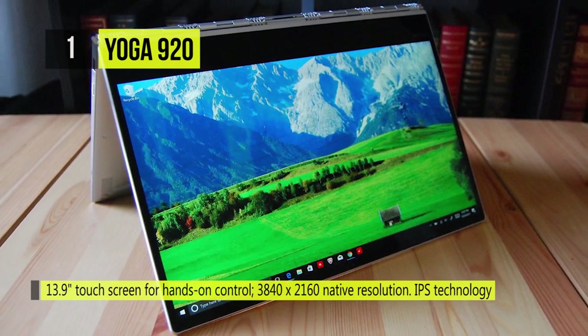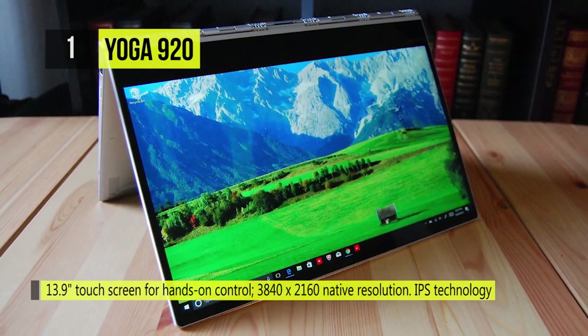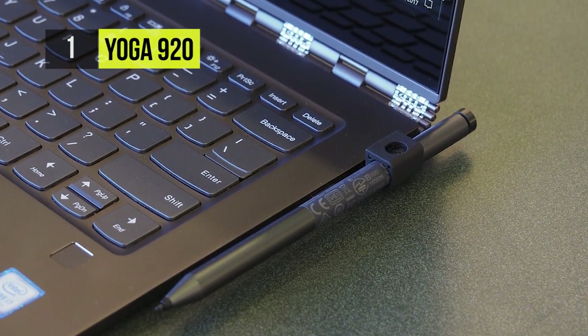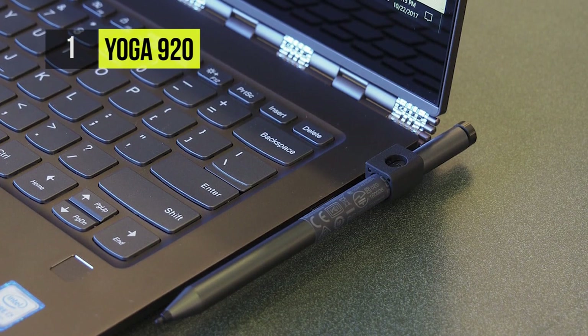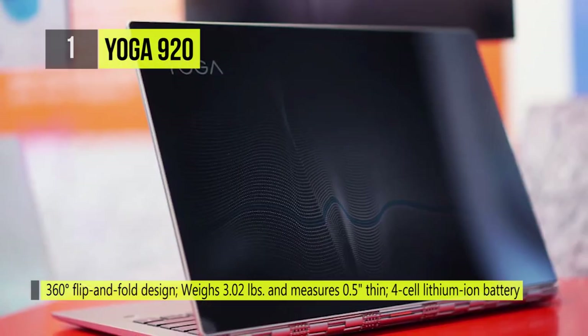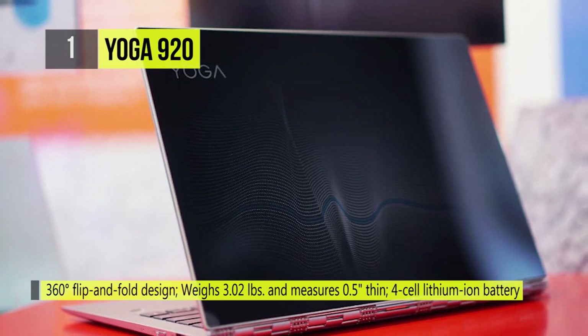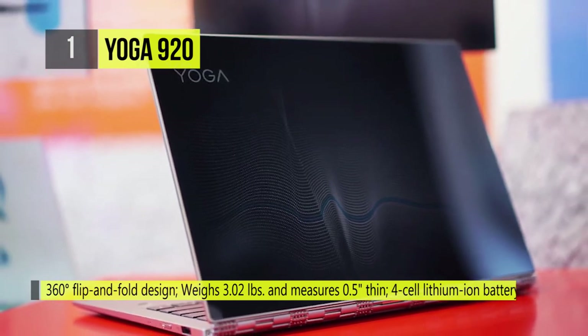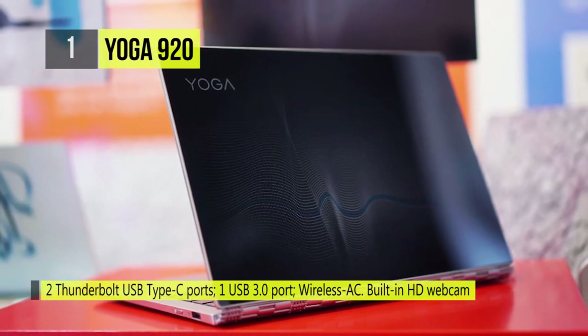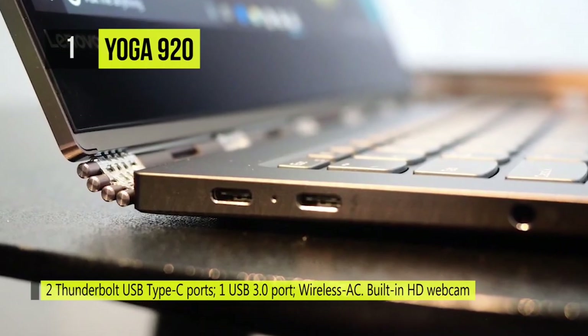Inside those bezels, you can choose from either an FHD or UHD display. Under that, you have the option to select from the latest Intel 8th Gen processors, all the way up to an i7-8550U. This can be paired with 8 or 16GB of memory. It has two USB-C ports, a headphone jack, and a single USB 3.0 port for connectivity.